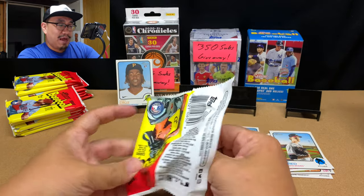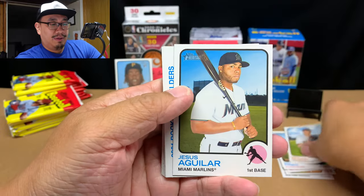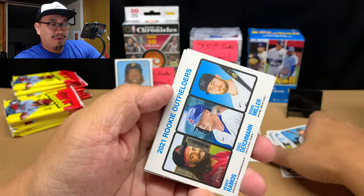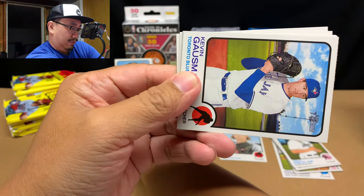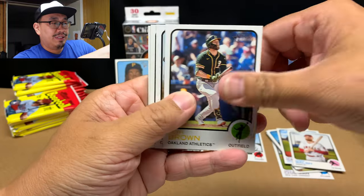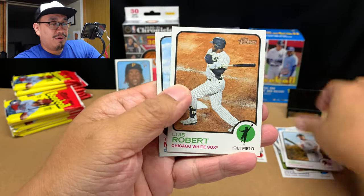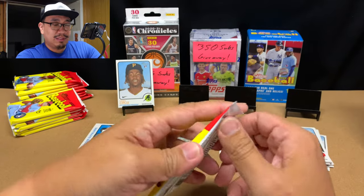Next pack: Jake McGee, Jesus Aguilar rookie, outfielders, Kevin Gausman, Jared Walsh, Seth Brown, Jose Abreu, Luis Robert, and Tristan McKenzie — good old Sticks McKenzie.